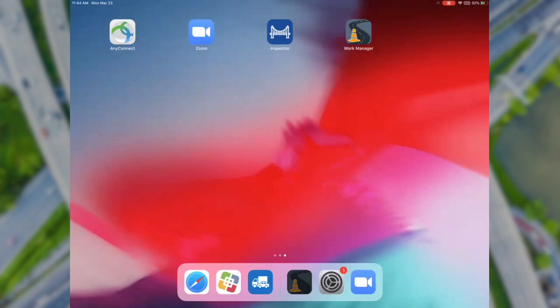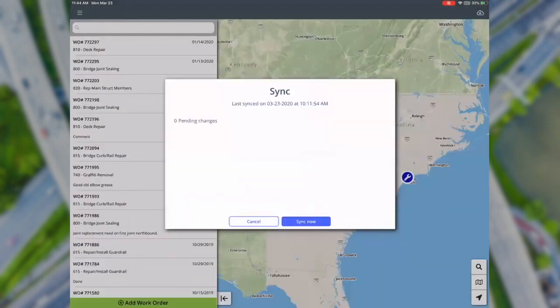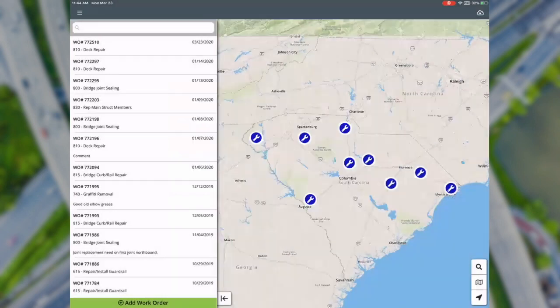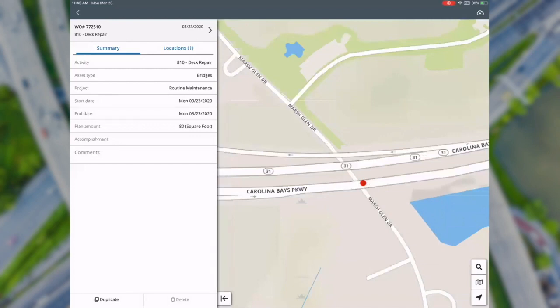Here in the Work Manager app, this is the screen that comes up with the map and the existing work orders — work orders listed on the left side and mapped out on the right side. To pull in the new work order, I'll click sync. After syncing, you'll see at the top of the list the work order we just created — 772510, deck repair, with today's date of March 23rd. Clicking on it brings me directly to the location of that specific bridge, and the summary screen shows the activity, asset type, project, and location.